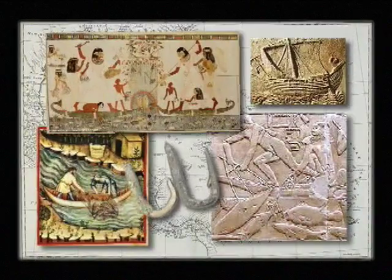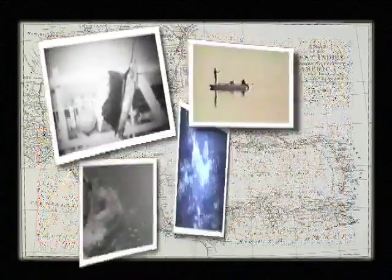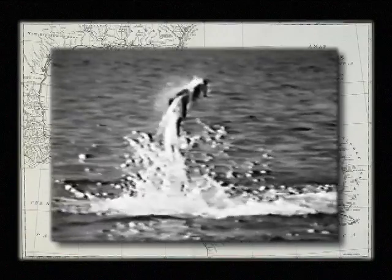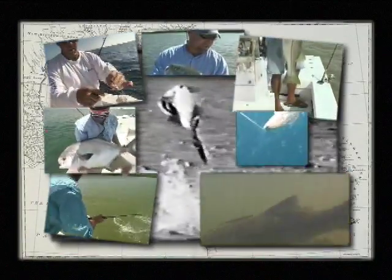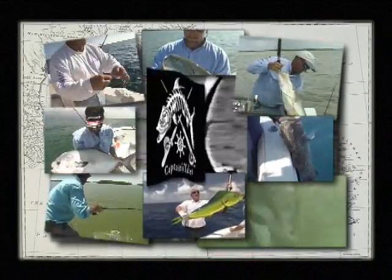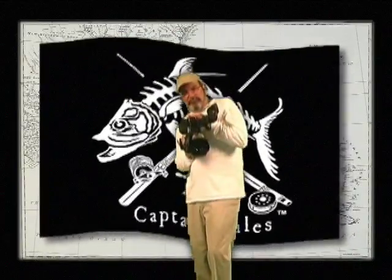Throughout maritime history, there have been experts on the water who knew how to navigate and locate their quarry. These individuals have the secrets to where, when, and how. This still holds true today. Get ready for an angling experience filled with sea secrets, fantastic fishing, and great destinations — for on this show, it's only the captain and the camera.